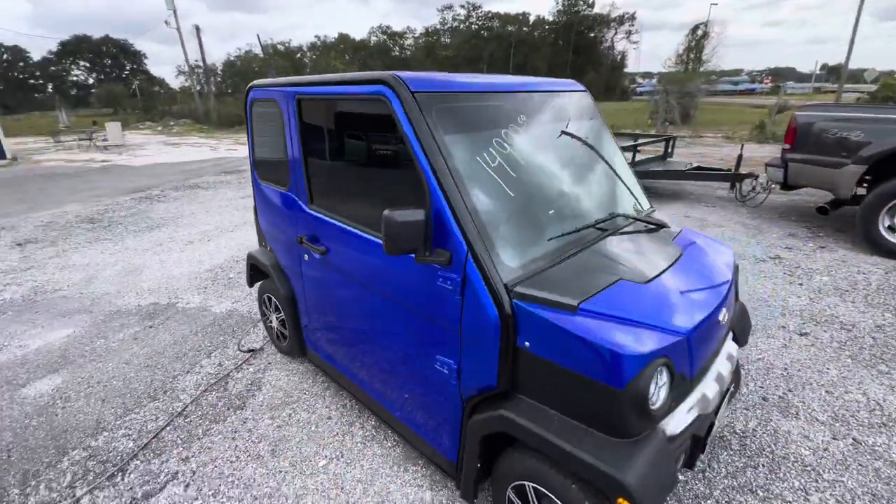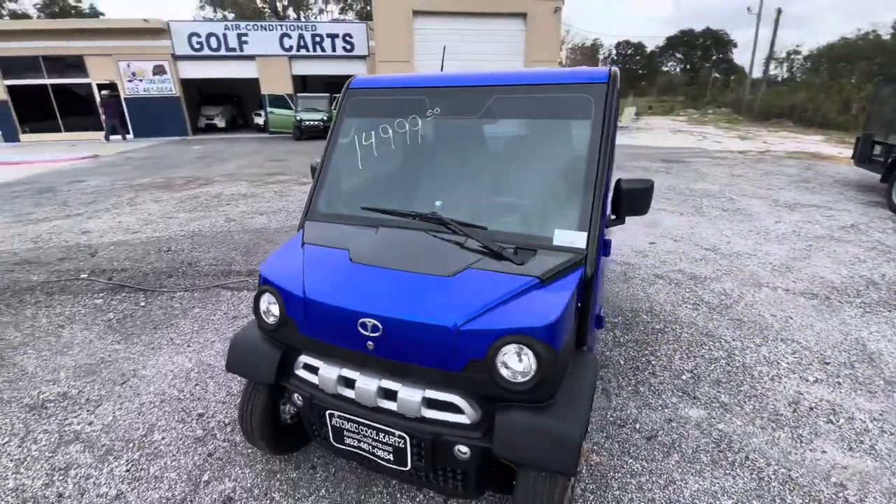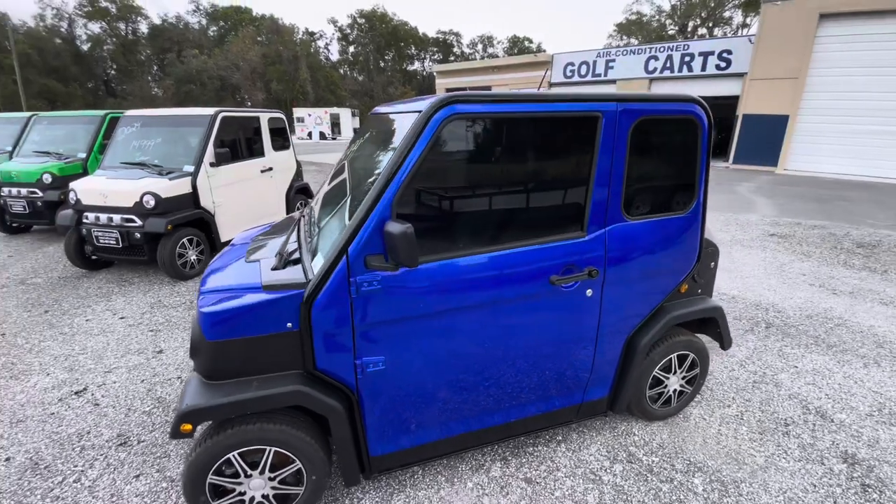This blue was not shown in my last video, which I did at the main location. This is also a color you can get, and it's very eye-catching.